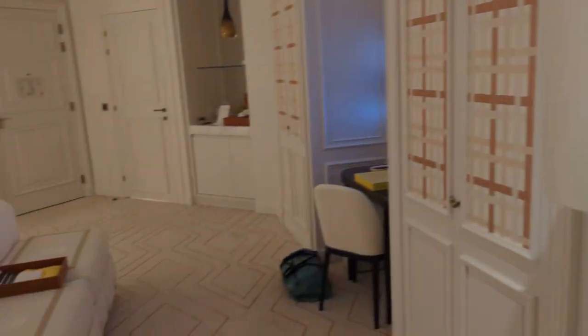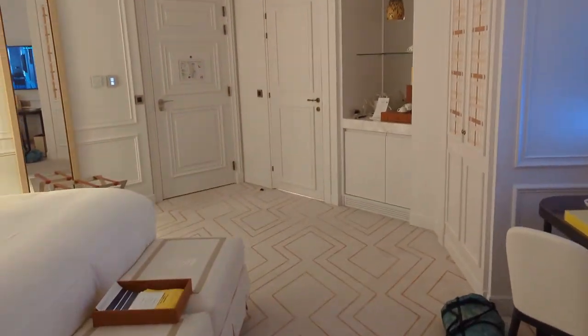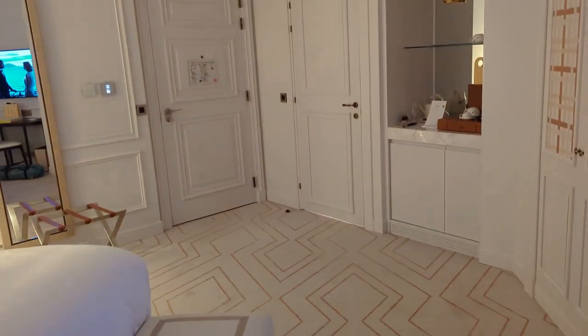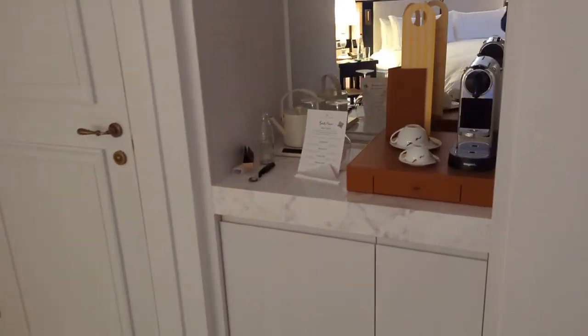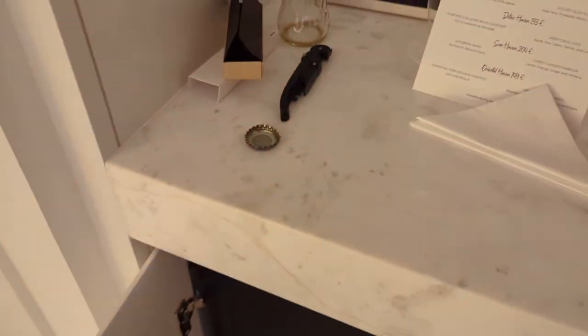Some nice things about the Regent brand as an entity across the portfolio is that they are quite generous. For example, mini bar amenities are complimentary. You get soft drinks, chocolates, and granola bars included within your room rate. I'll give you a quick look — there we go. Those are the chocolates; I had one box already. It was very nice.